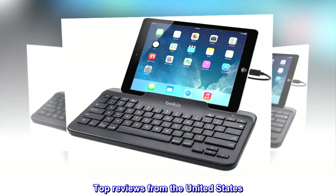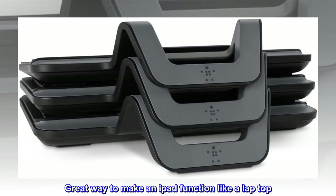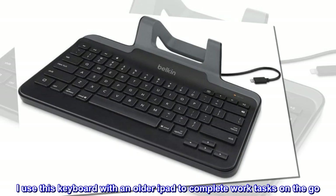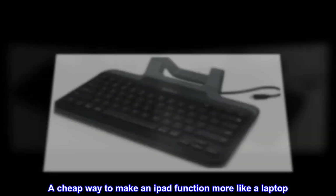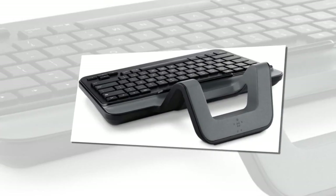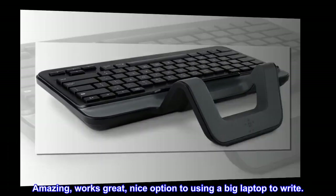Top reviews from the United States. Great way to make an iPad function like a laptop. I use this keyboard with an older iPad to complete work tasks on the go — a cheap way to make an iPad function more like a laptop. Great purchase. Amazing, works great, nice option to using a big laptop to write.